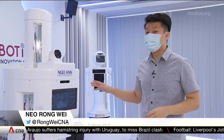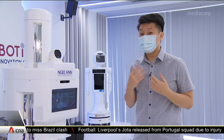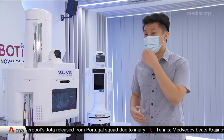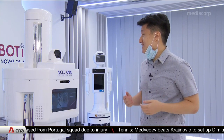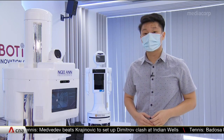This robot also acts as a safe management ambassador. Using its camera, it can record body temperature and also see if a person is putting their mask on properly. And if not, the robot will send a stern reminder: 'Hello, please adjust your mask to protect yourself and everyone around you.'